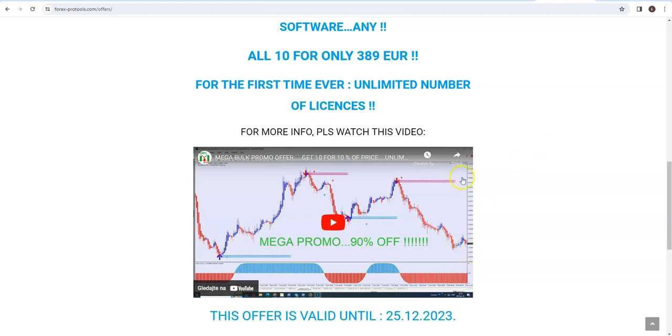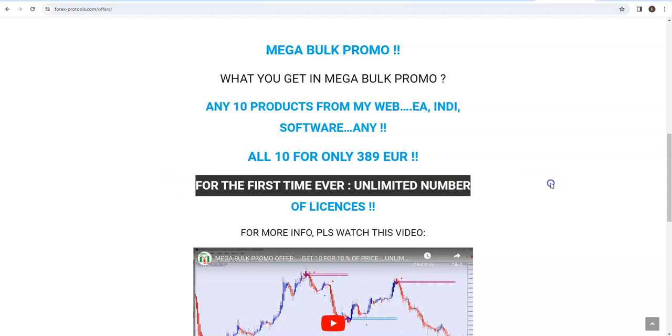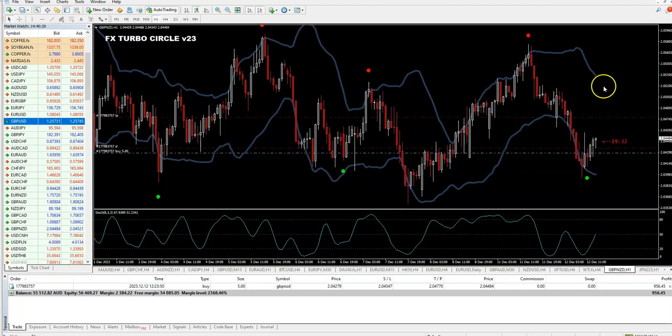So, guys, you have two offers. One is for the bulk - ten products of your choice, any. You can take ten Expert Advisors if you like. You can take ten Indicators, Signal Service, Software - and unlimited number of licenses. Or we have this today promo, only today, in which you get Binary Reaper V23 as a bonus for free, buying this for only 99 euros.